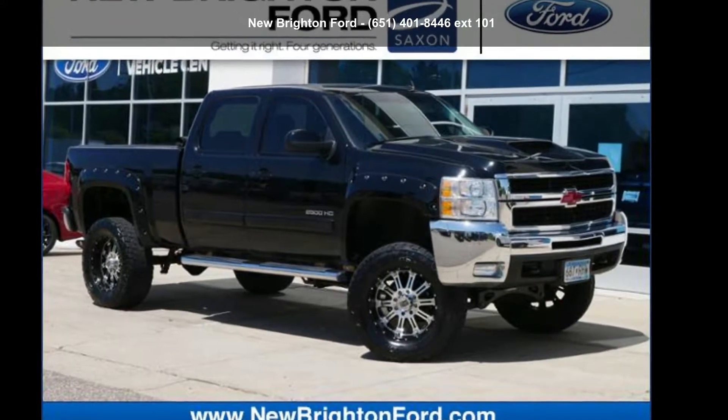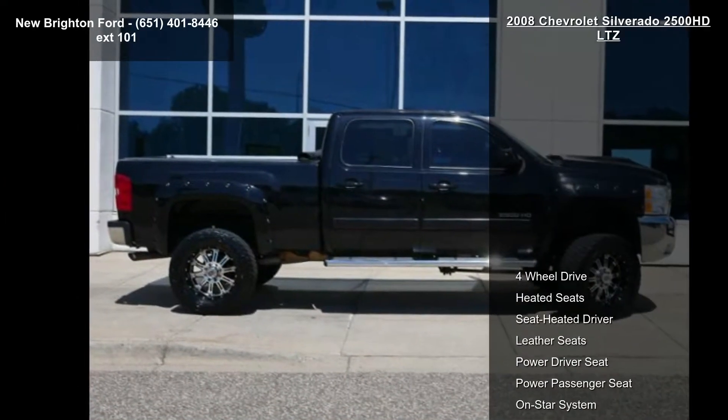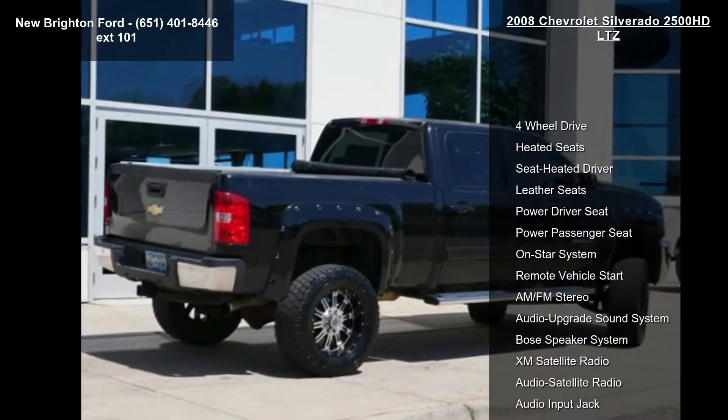Arrive in style with the Chevrolet 2008 Silverado 2500 HD LTZ. If you are looking for a first-rate auto, this one could be yours today.